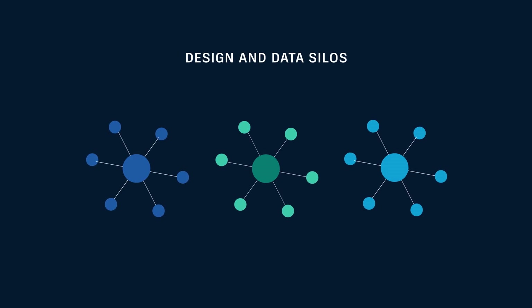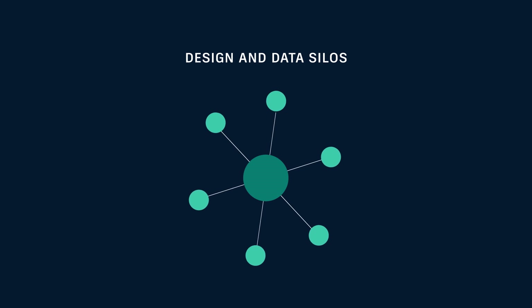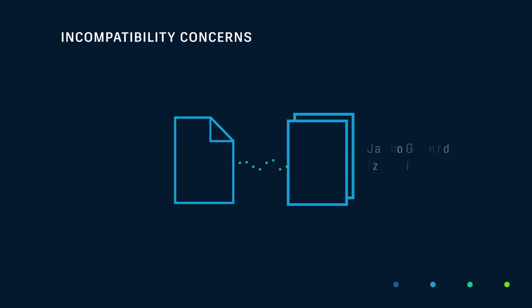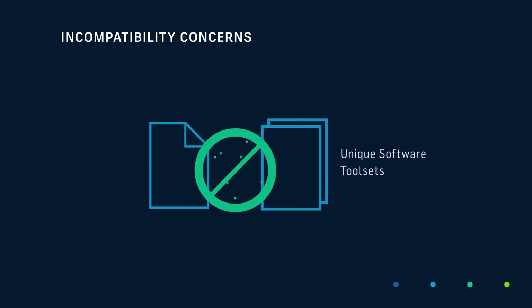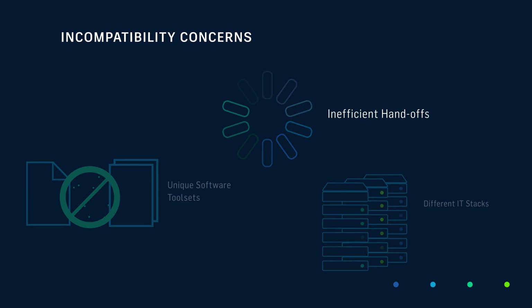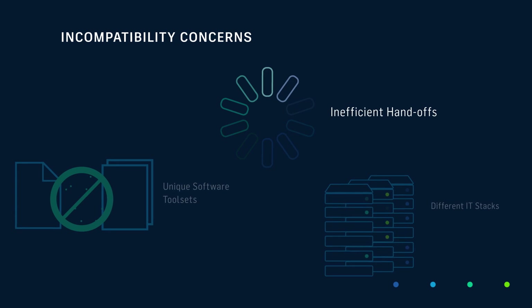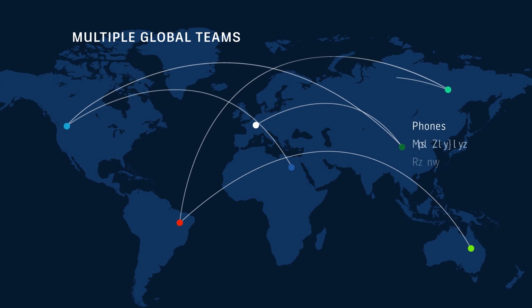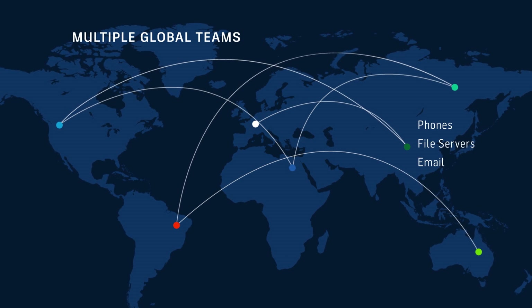Gone will be a lack of insight due to companies working in design and data silos. Gone will be incompatibility concerns like unique software tool sets, different IT stacks, or inefficient handoffs that hinder collaboration and slow momentum. And gone will be the headaches of working with multiple global teams and relying on phones, file servers, and emails to communicate.